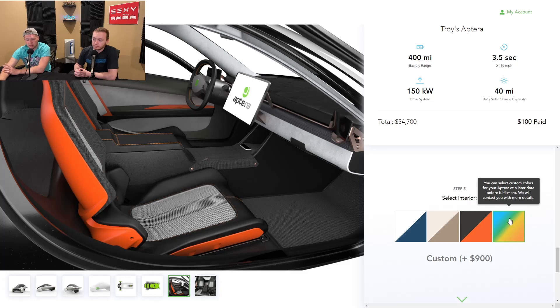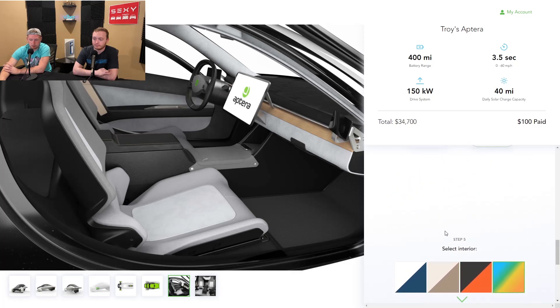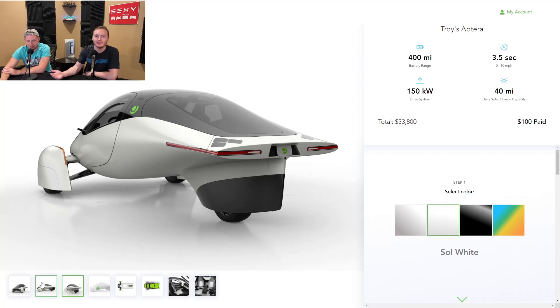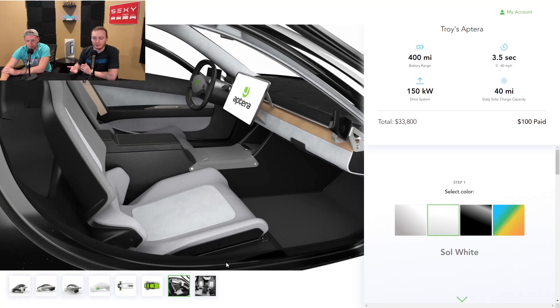You also have the custom color interior — surprisingly only $900 for a custom interior. Maybe they keep the base color and just paint an accent piece to keep it cheaper, but if they actually change the color of the seat for $900, that's insanely cheap. All you have to do is save and continue and put $100 down on your reservation. Going through the pictures one more time: the rear looks super slick, really resembling a ship — it's so sleek. We watched a couple of videos of people driving the prototypes, and it does look like it's going to be a little uncomfortable and bumpy.